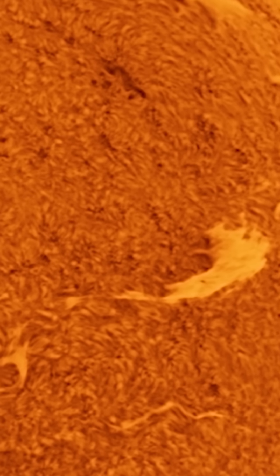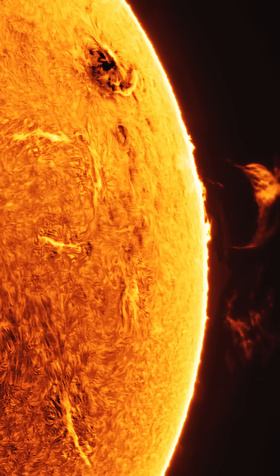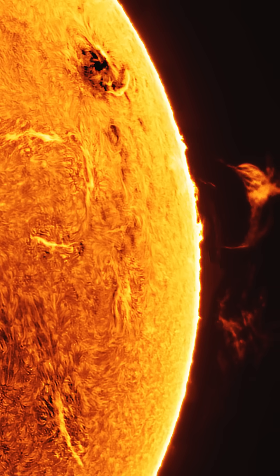A dedicated hydrogen alpha scope is going to allow you to see incredible detail of granules, filaments, and arguably the most impressive feature, solar prominences.